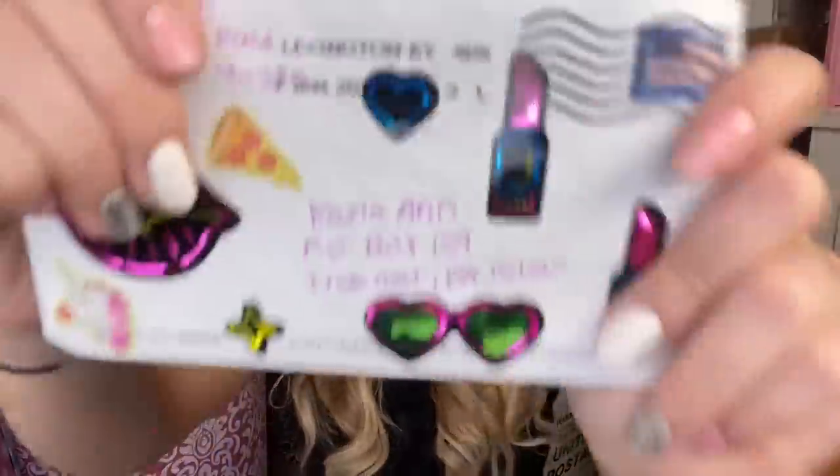Next up, we just got a letter — and it's from Christy!